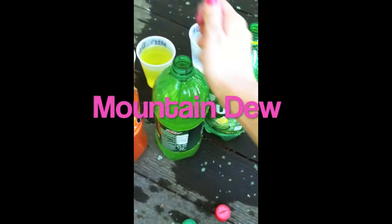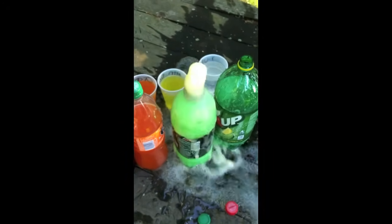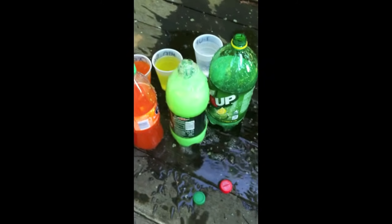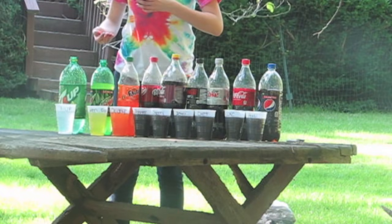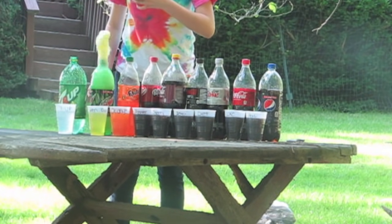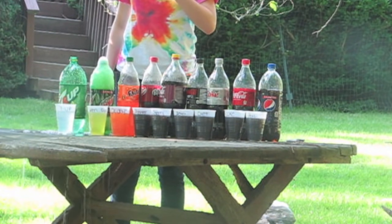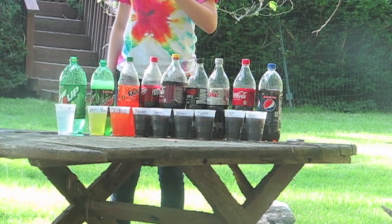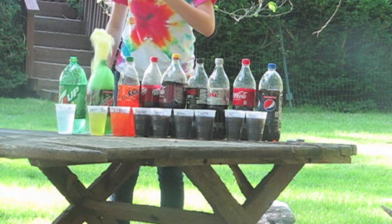Mountain Dew — five Mentos. Mountain Dew was the least reactive of all the sodas.